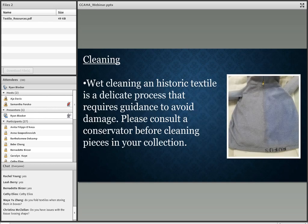Regarding cleaning: wet cleaning a historic textile is a delicate process that requires guidance to avoid damage. Please consult a conservator before cleaning any pieces in your collection. We have a conservation lab here at the archives. The image shown is Rufus the rabbit, part of a children's show in Montgomery, Alabama in the 70s and 80s. I was able to clean him through a process of vacuuming and brushing the fur to remove dust and dirt, and you can see the difference in the before and after.